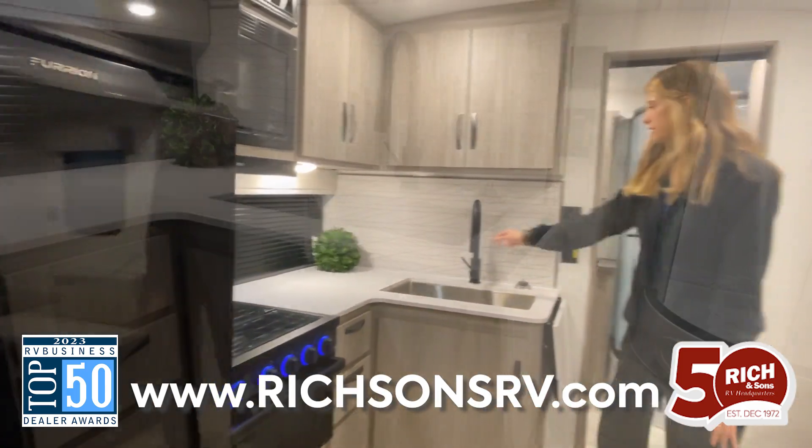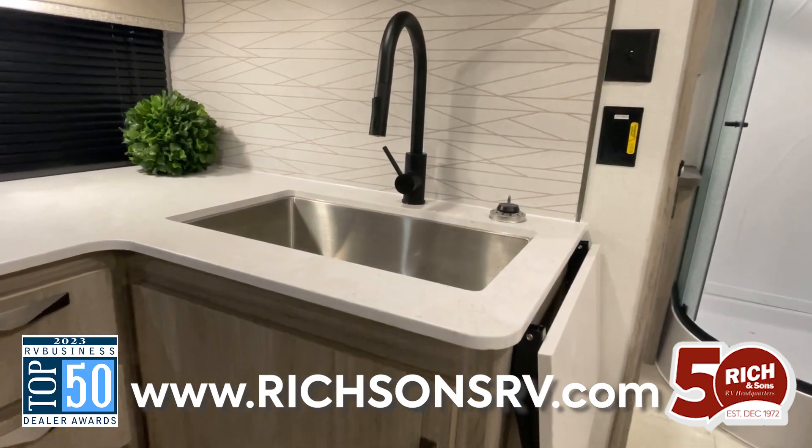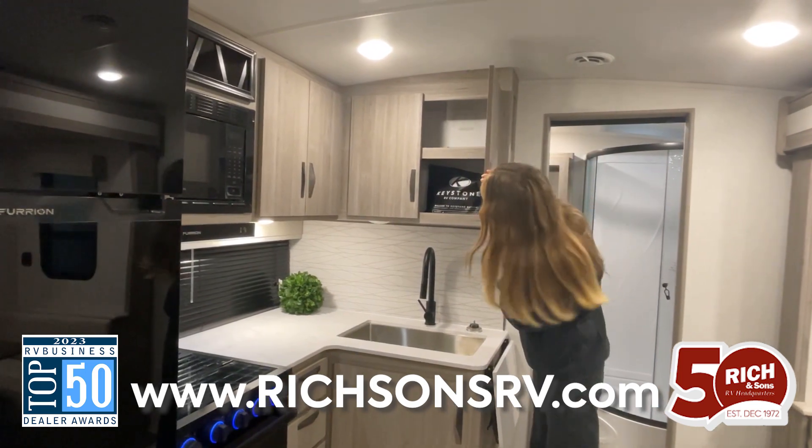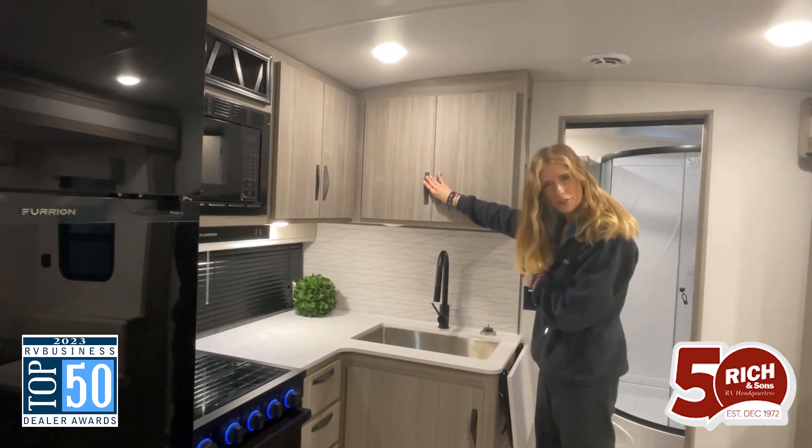Beautiful countertops as well as this sink. We have these cupboards with tons of storage in those also.